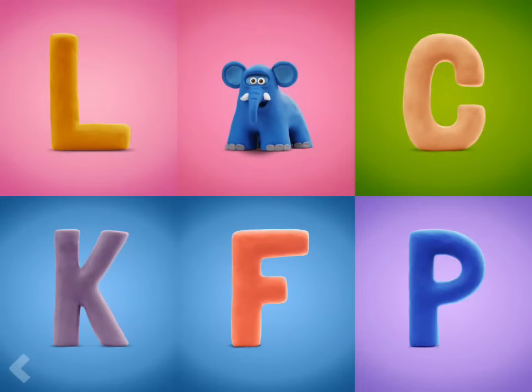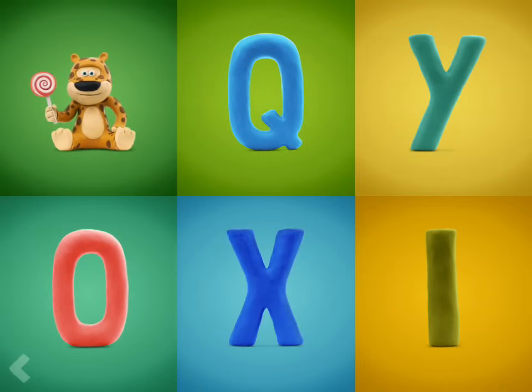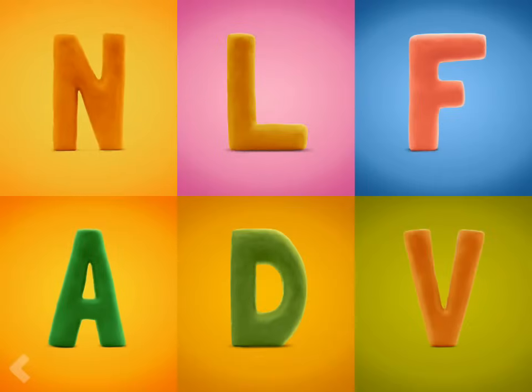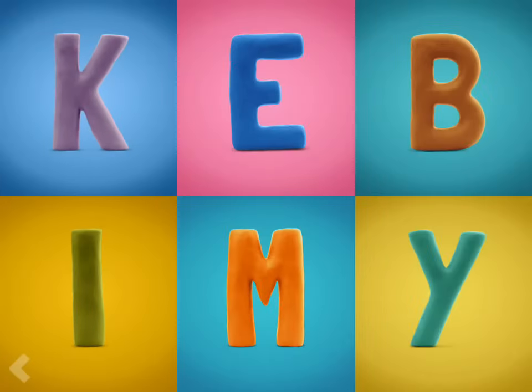T! Amazing! Point to the letter J. Wow! Nice job! Good job! Find the letter V. Wow! You're doing fantastic! Now point to the letter I.